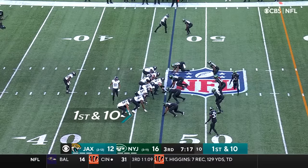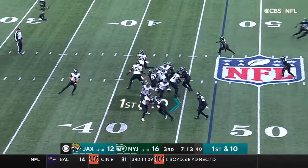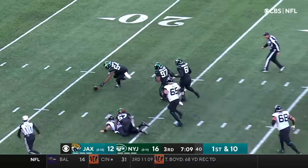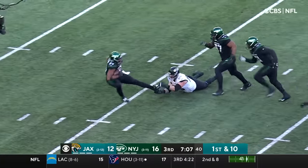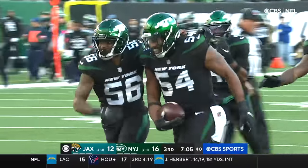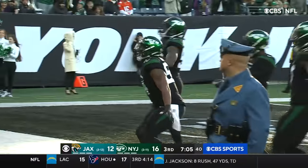Trevor Lawrence is feeling like he's back in college with time and ability — kind of wait and let plays develop. Lawrence play action, here they come — Mosley, football is loose. The Jets recover and disaster strikes for Jacksonville, with Ronnie Blair on the recovery.